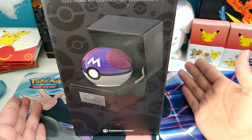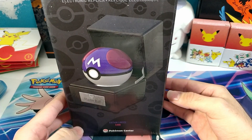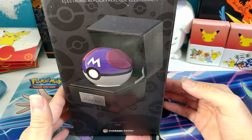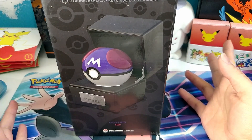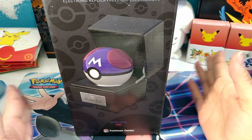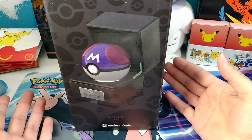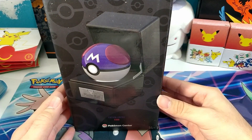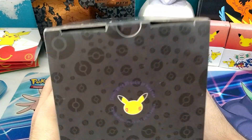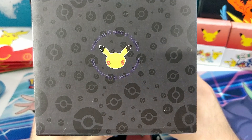They also create the Poke Ball, which I did order off of Amazon, but that thing isn't coming until like May because the pre-orders are pushed back. It's funny how I was able to get the Master Ball before the Poke Ball. So this is what it looks like with the case open, and on the top we've got a nice 25th anniversary logo there.